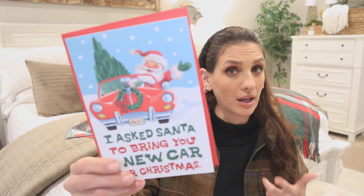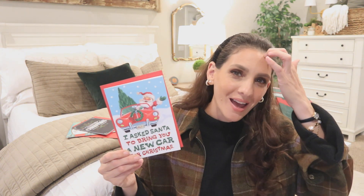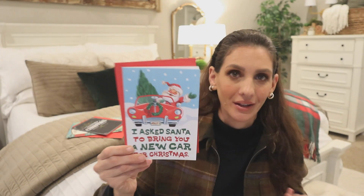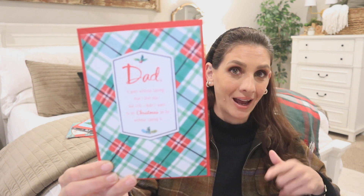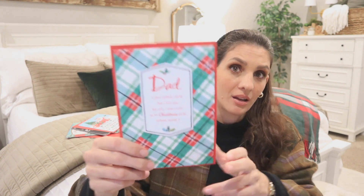Then we have this card — I believe it was out last year. I really like the Santa design because it looks very vintage, and that's one of my biggest passions with Dollar Tree. I love to hunt down anything that has a vintage look. Then I found this card and I really liked the whole plaid pattern. It says 'To Dad,' which is great. But from a junk journaling perspective, this is a really great card because they block it in a way that you can cover it up easily.